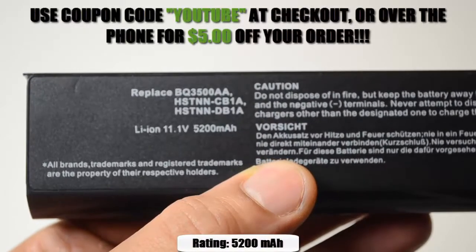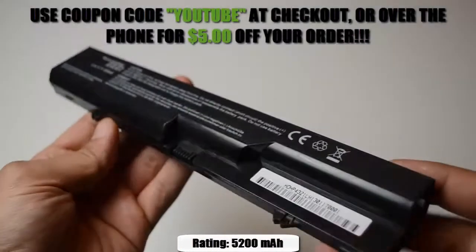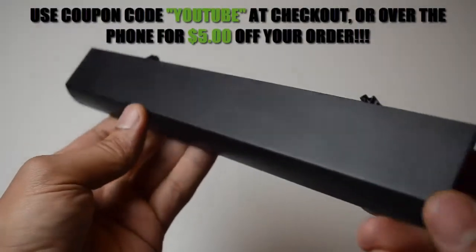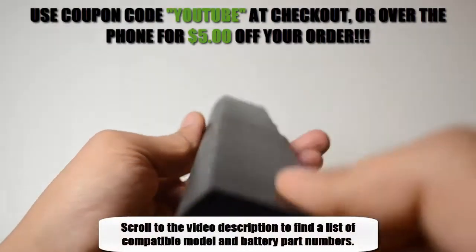This 6-cell compact replacement battery is rated at 5200 mAh and will give you about 3 to 4 hours of run time depending on your energy use. It is compatible with the model and battery part numbers located in the description of the video.